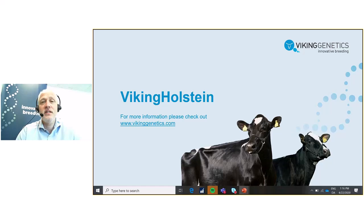If you have found this interesting or are curious to learn more about Viking Genetics and Viking Holstein, please go to our homepage where you can learn more, and you can also find contact information.